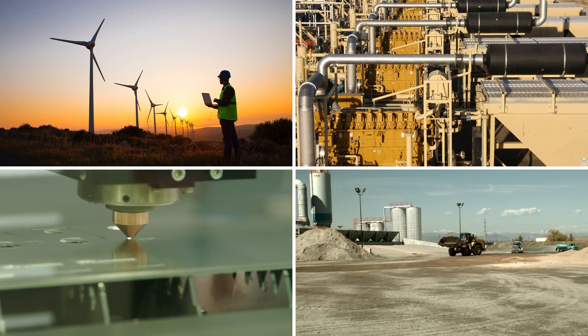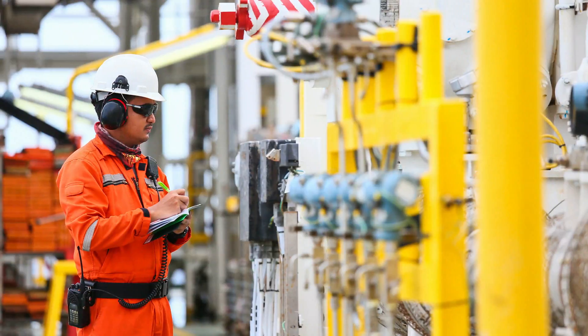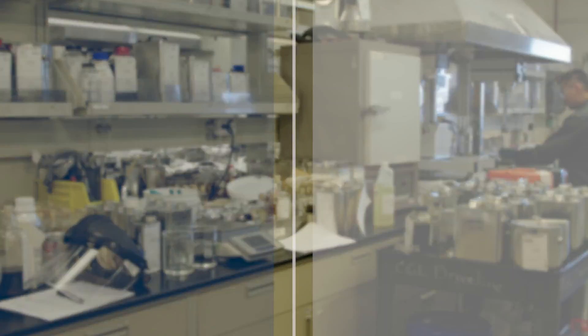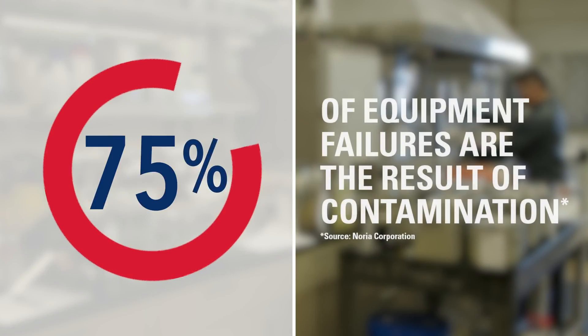Companies across a wide variety of industries devote significant planning and effort to maintaining their equipment. That's not surprising because we all know the cost of equipment downtime and lost production capacity. What is surprising is that many maintenance professionals are unaware that typical new lubricants are not clean enough. In fact, 82 percent of equipment failures are the result of contamination.